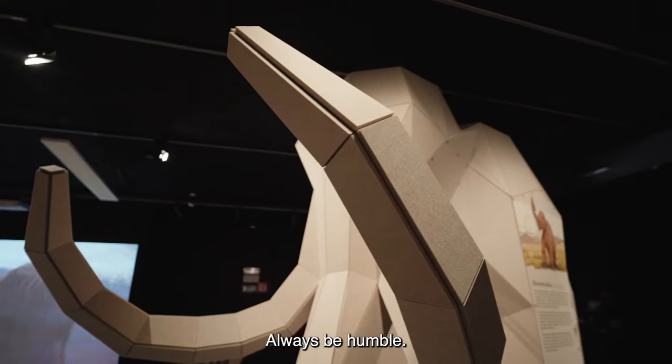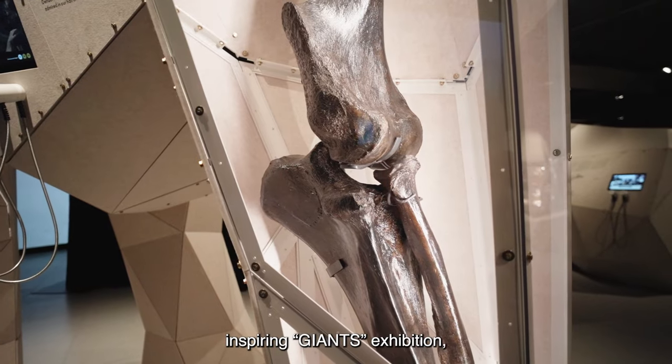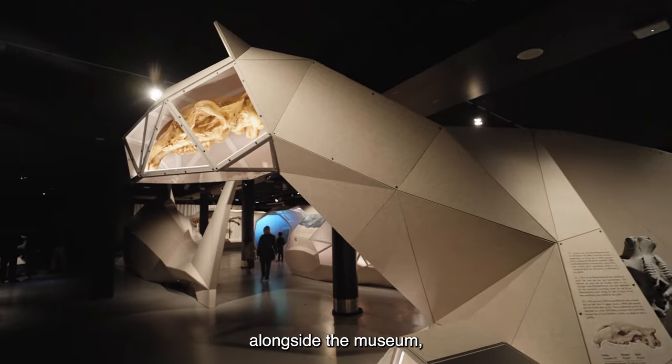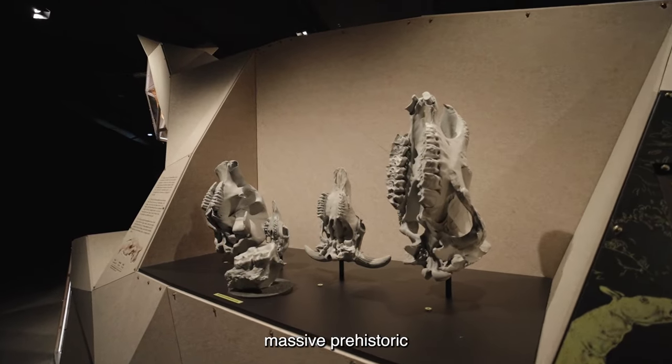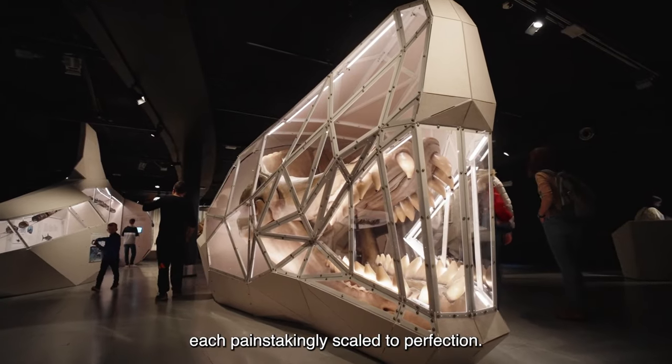Always be humble. That's the first rule when stepping into the awe-inspiring Giants exhibition. We embarked on an extraordinary journey alongside the Museum, bringing to life 11 massive prehistoric creatures, each painstakingly scaled to perfection.